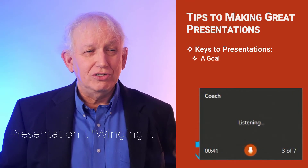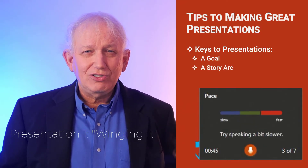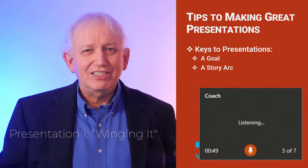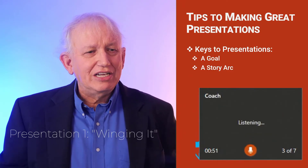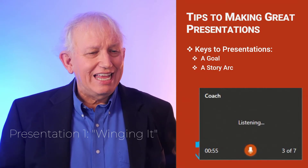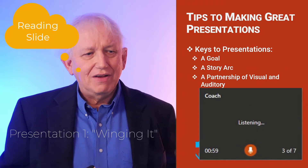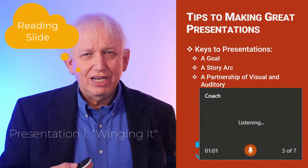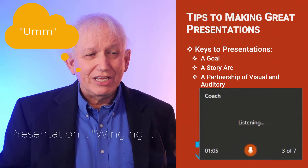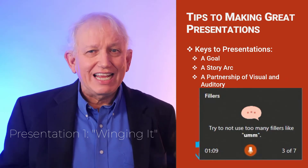Once you have your goal, you then need to create a story arc. A story arc is like making the goals take place — you're going to create a beginning, a middle, and an end to kind of prove what you want to achieve in your goal. Then once you've got your story arc, you then need to marry up your partnership of your visuals and your auditory. You want the words on the slides to speak and match so they know each other — the idea is to make sure that everything kind of works together.